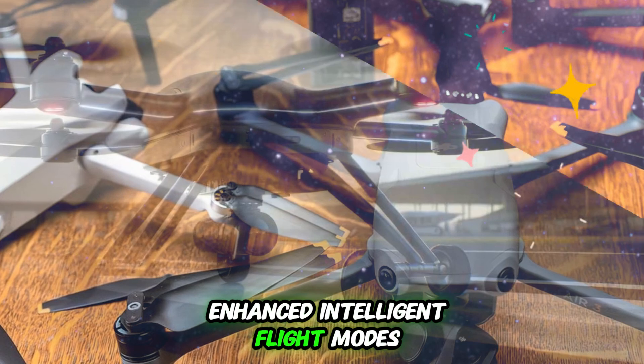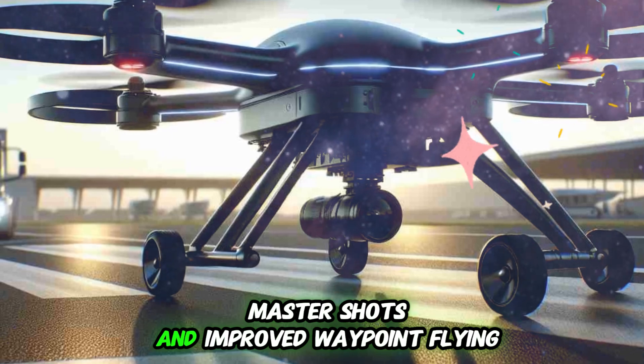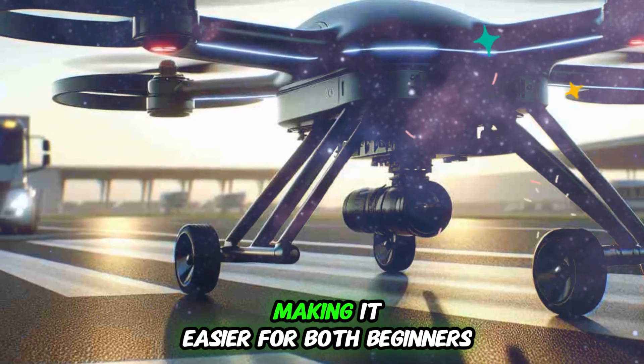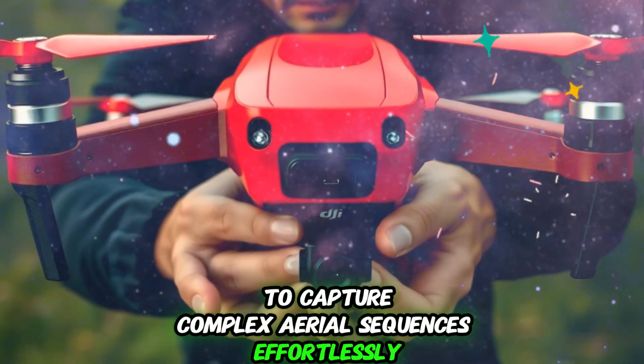Enhanced intelligent flight modes are also expected — refined versions of features like Active Track, Master Shots, and improved waypoint flying — making it easier for both beginners and pros to capture complex aerial sequences effortlessly.